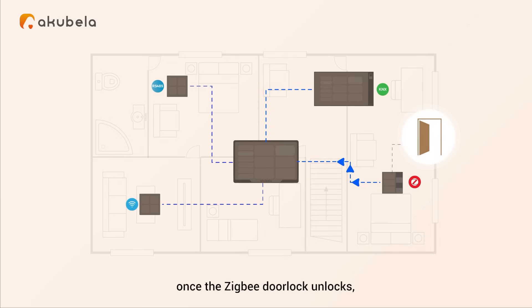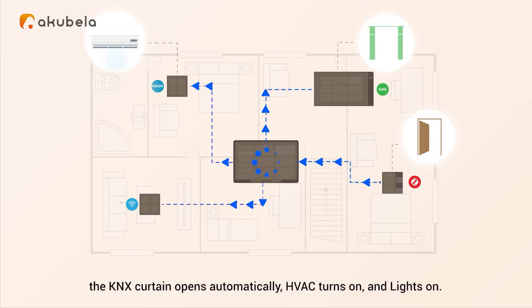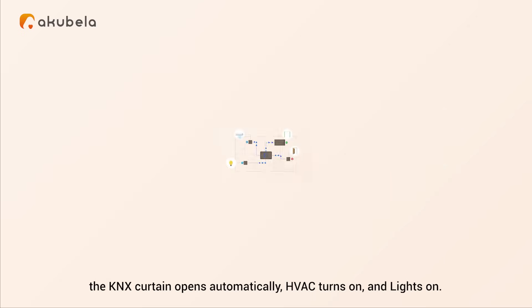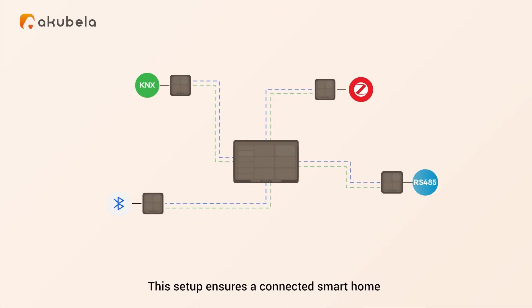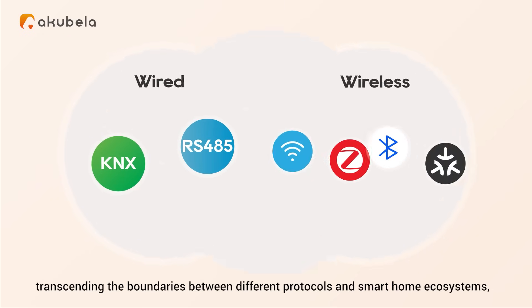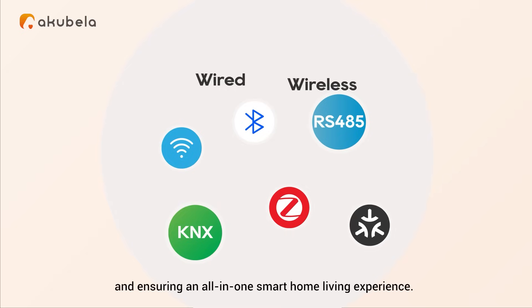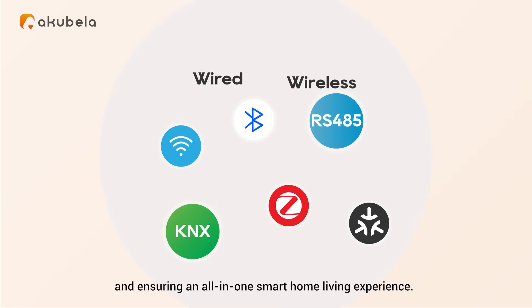Once the Zigbee door lock unlocks, the KNX curtain opens automatically, HVAC turns on and lights turn on. This setup ensures a connected smart home where each panel provides a consistent experience across all devices in the household, transcending the boundaries between different protocols and smart home ecosystems, and ensuring an all-in-one smart home living experience.